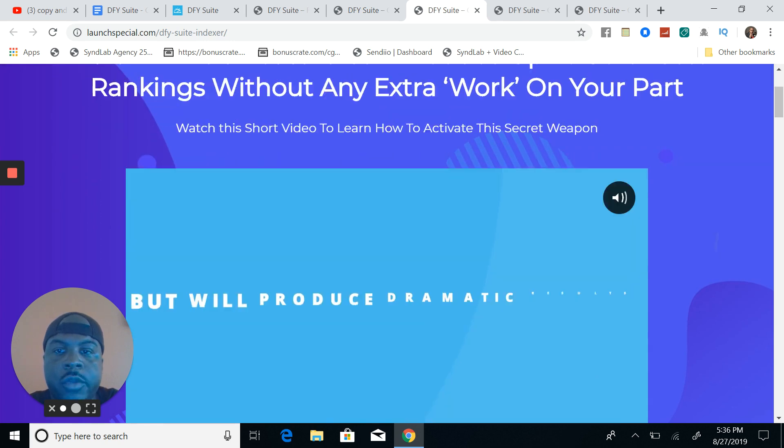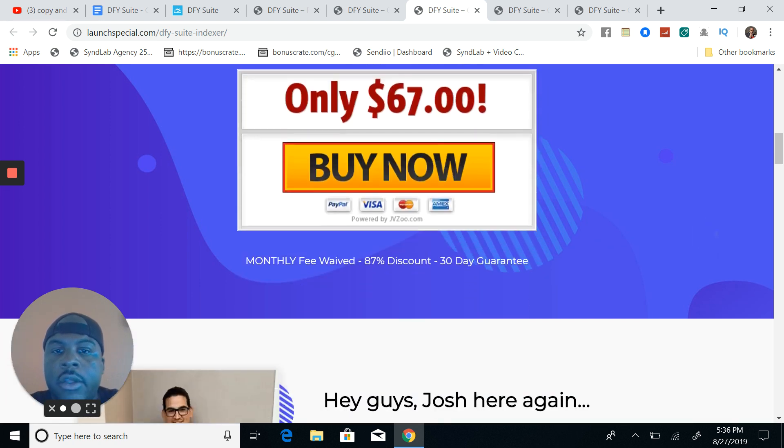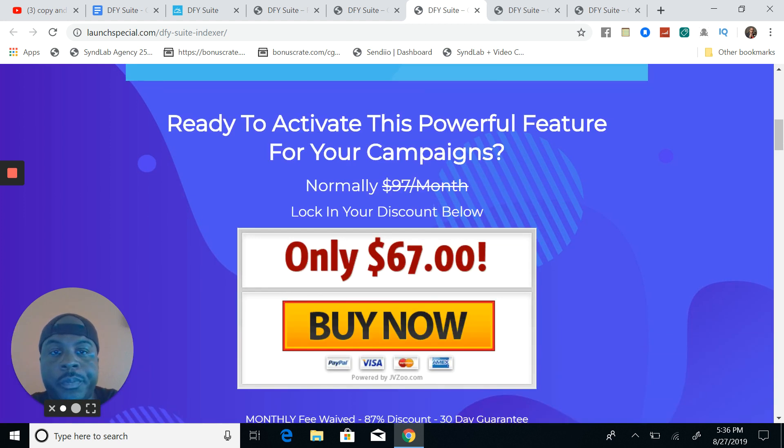This OTO here is the Done For You Suite Indexer — it's $67 one time. You're going to need this indexer because when you're building links, the links don't get indexed right off the bat. Sometimes you have to do what I call force indexing. The built-in indexer means you don't have to go one by one submitting them to Google — you just let Josh and the crew get your links indexed on your behalf at a slow, normal pace. Once the links get indexed, your rankings will increase.